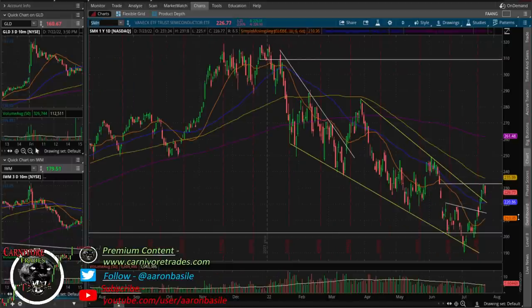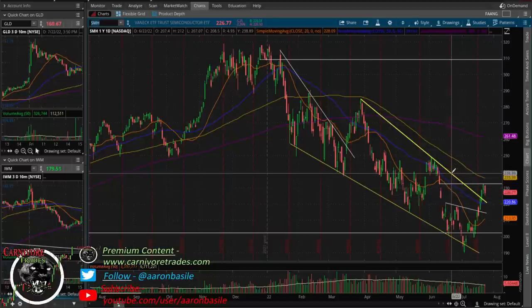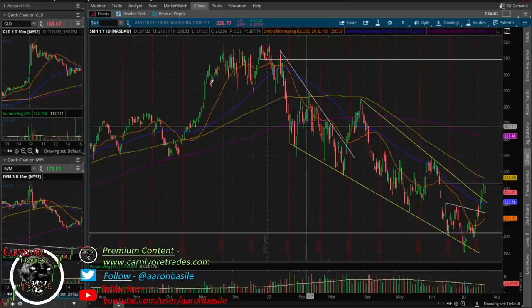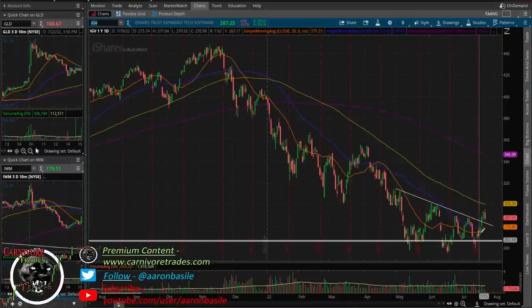Looking at the semis — same kind of thing. Broke above this trend line Monday, couldn't close above it, and then Tuesday, Wednesday, Thursday a massive surge got us through this trend line, through the 50-day moving average, and we went up and filled this gap. Now the semis are getting into some resistance, so they'll need to do some backing and filling likely if they want to have another push higher. The move went basically from 200 all the way up to 230–235 in about seven or eight days — a big move.